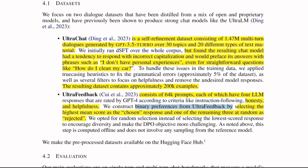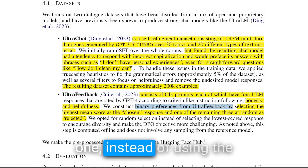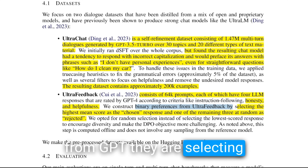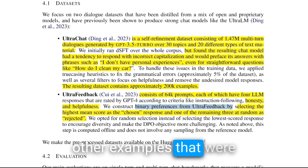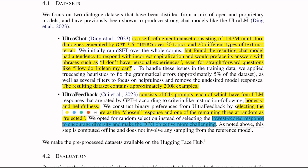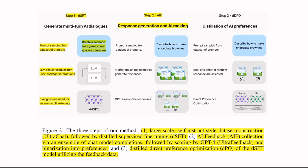In order to train an RL model, you need binary preferences. They chose the best response selected by GPT-4 as the most appropriate or 'chosen' response. For the rejected one, instead of using the response that got the least rating from GPT-4, they randomly select from the three other examples that were not highly rated — making training more challenging. The third step is training a model using this dataset with a winner and loser, so the model learns to optimize for the winner response.